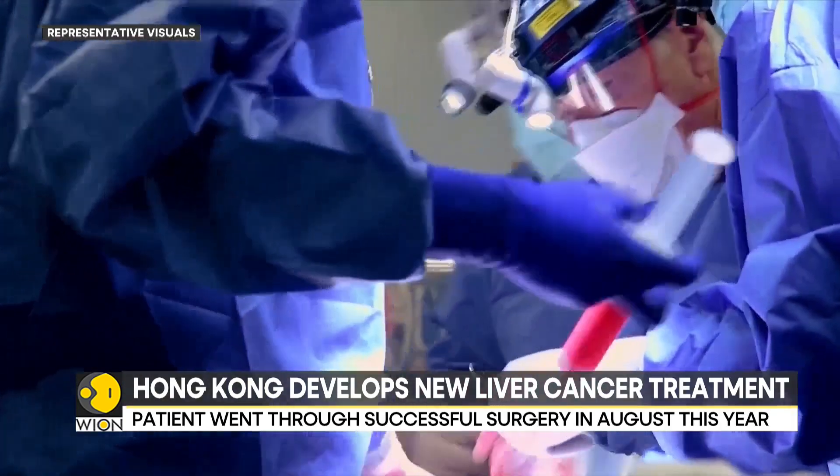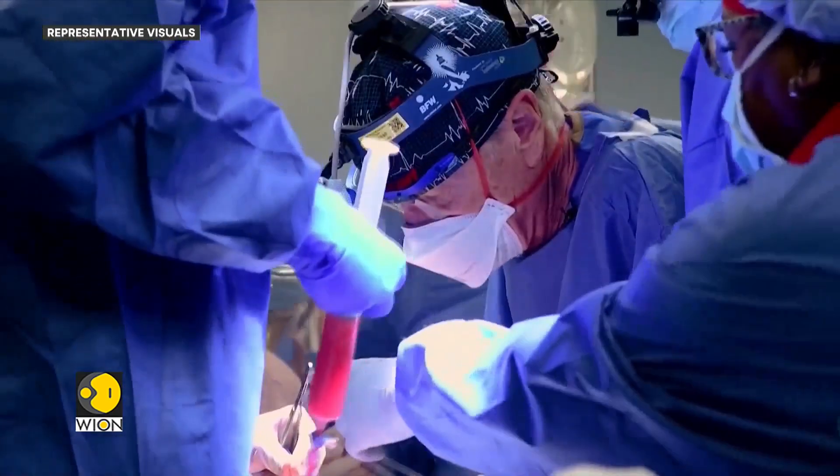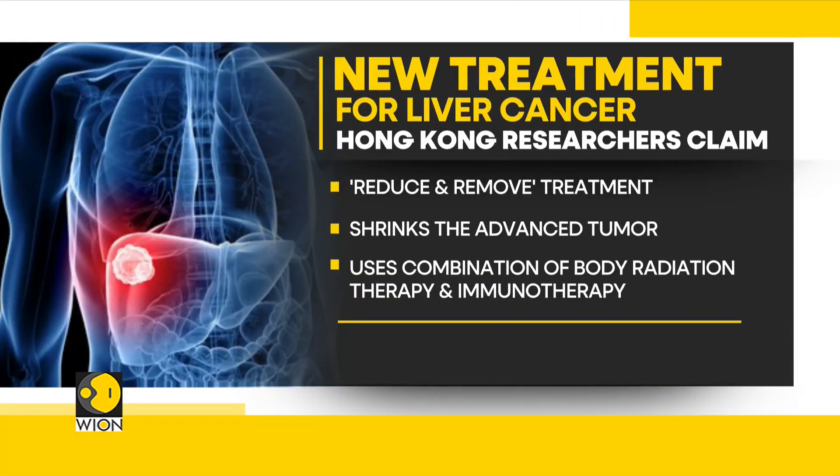So what exactly is this new treatment? Well, under this treatment, the team used a combination of stereotactic body radiation therapy — that is, a targeted tumor treatment — along with immunotherapy, to revert the tumor back to stage 1.